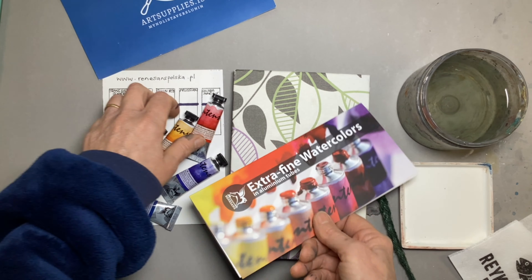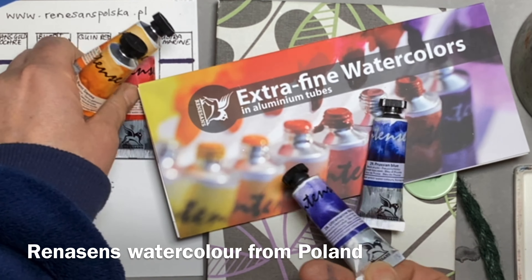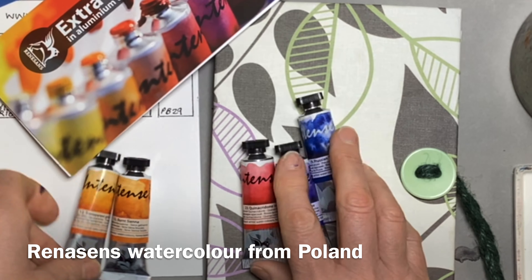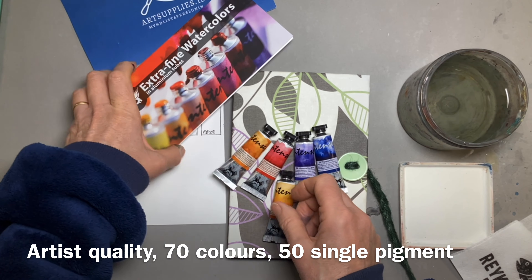Lucas very kindly introduced me to Renaissance Watercolour, which are a Polish watercolour brand that I have never used. I grabbed a leaflet and he very kindly gave me a few tubes to try out when I got home. I was a bit overwhelmed because the colours all looked absolutely yummy.